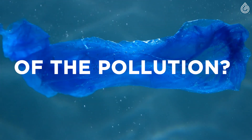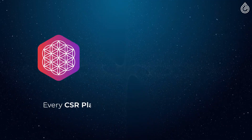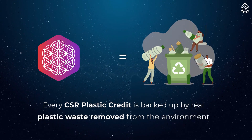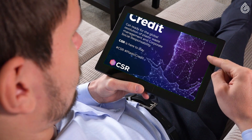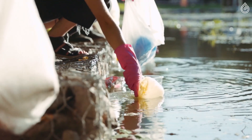Do you want to be part of the pollution or the solution? Every CSR Plastic Credit is backed up by real, physical results of plastic waste being removed from our environment. When you hold 10 CSR Plastic Credits, you have helped to remove one kilo of plastic waste from our environment.